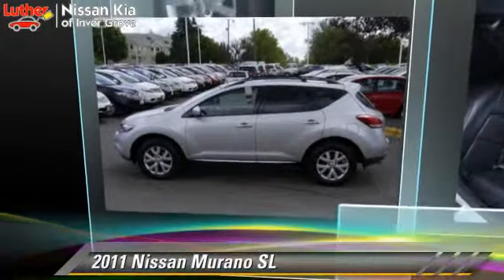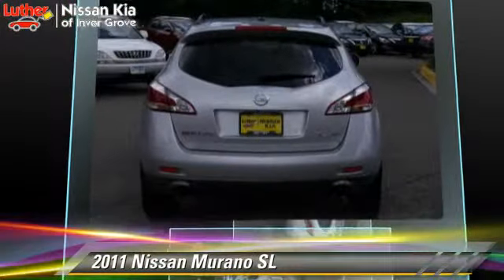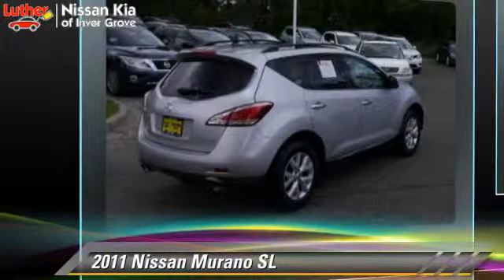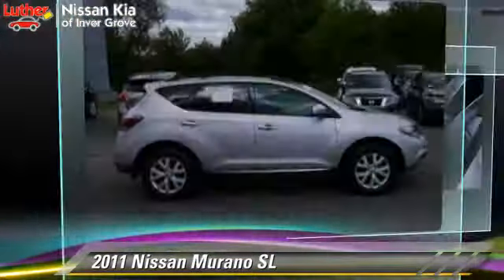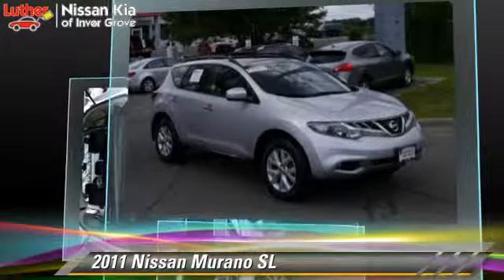The 2011 Nissan Murano SL, powered by a 3.5-liter V6 engine with an automatic transmission. This vehicle has fewer than 25,000 miles on the odometer and gets up to 21 miles per gallon.